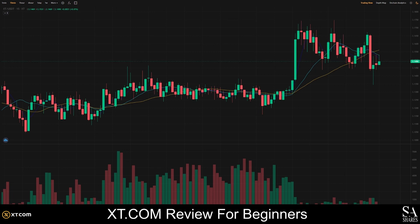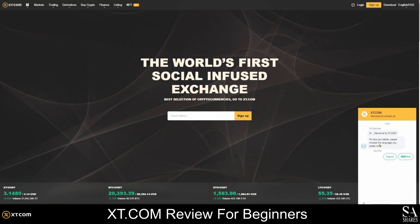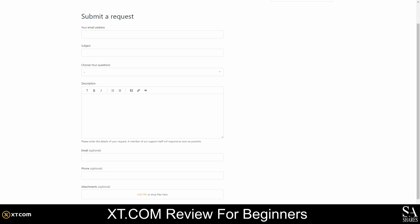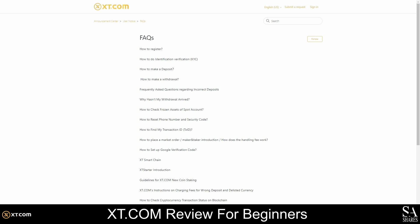After your account is created and your wallet is ready, if you require assistance with anything else, you can contact the XT.com support team via live chat, social media, or email. The XT.com support team is available 24 hours a day, 7 days a week, and you can view their email addresses at the bottom of the homepage. We would also recommend visiting the FAQ section to view guides and tutorials on creating and managing your account, making deposits and withdrawals, and everything else you would need to know about the platforms and products.